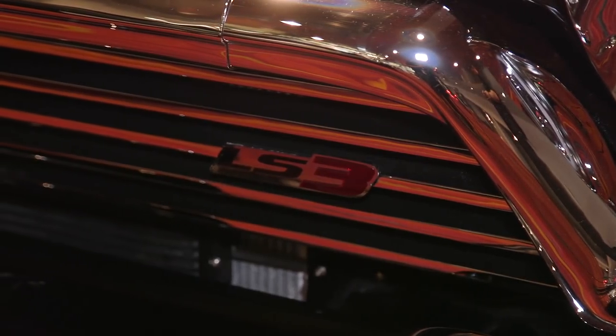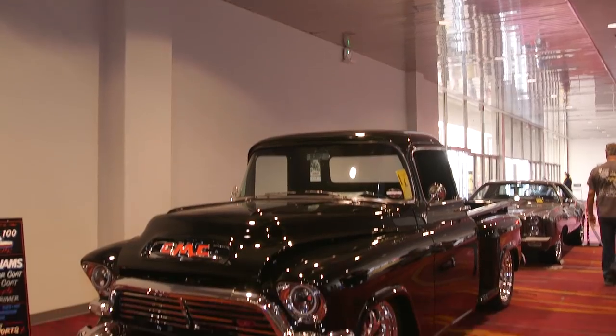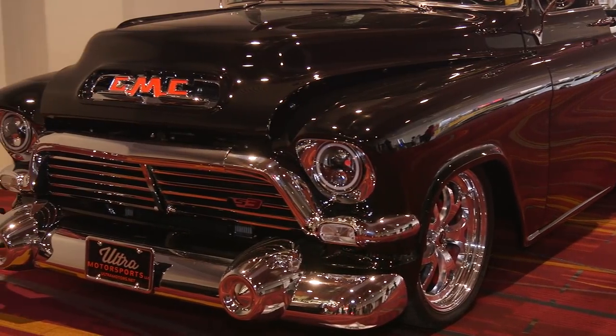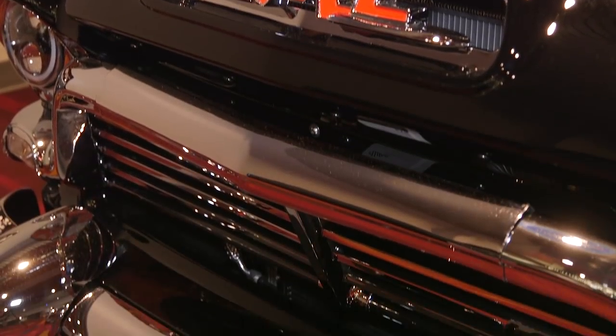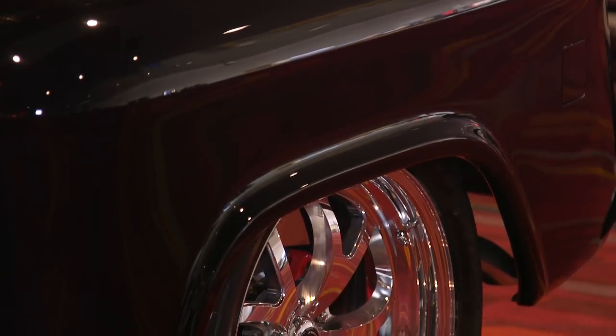It's an LS3 engine, crate engine — 525 horsepower, four-speed automatic. We bought a complete crate kit. It's a TCI chassis. We did almost a complete all-new metalwork on it, and the only thing left original on the truck is the hood and inner fenders. The bumpers, what were chrome, we painted black, so we had to get it straight.